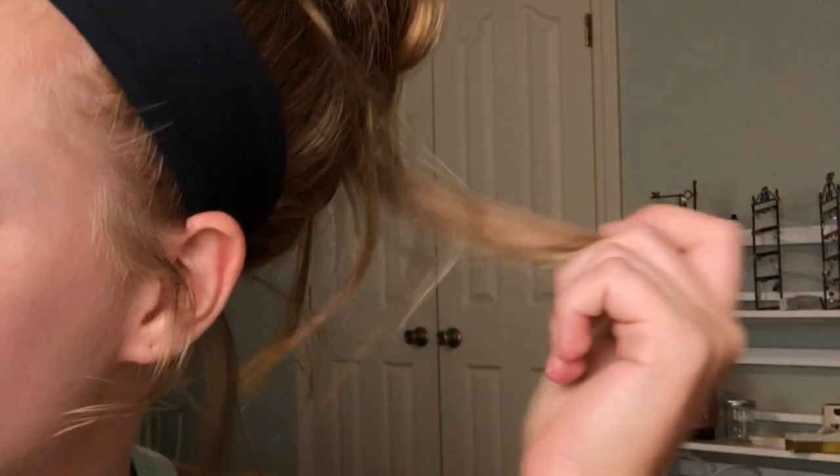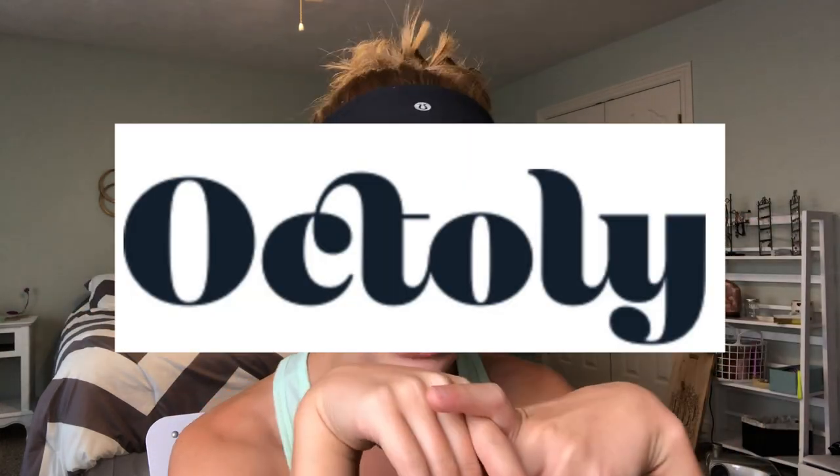Hey guys, it's Ashlyn. Today I'm going to be doing a free makeup unboxing. Pretty much what I mean by that is this is just makeup that I've gotten sent to me for free. It's all from this app called Octoly. I'll go ahead and explain it right now because a lot of you guys ask me what it is, so here's what it is.